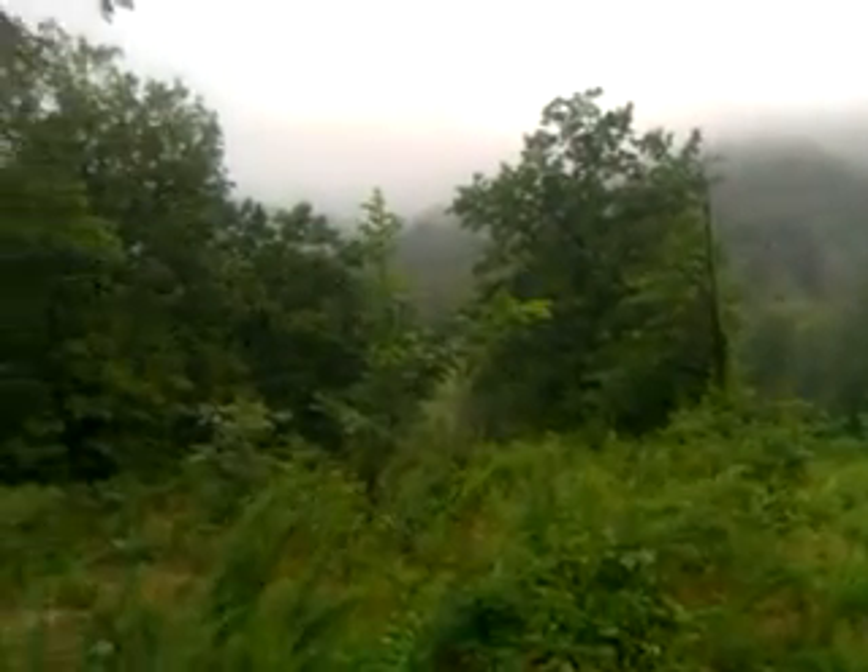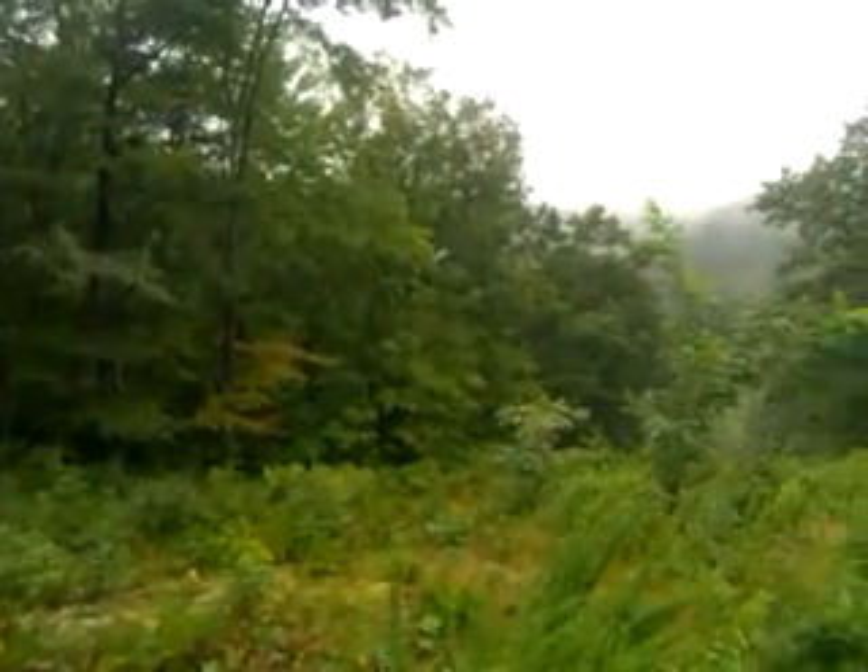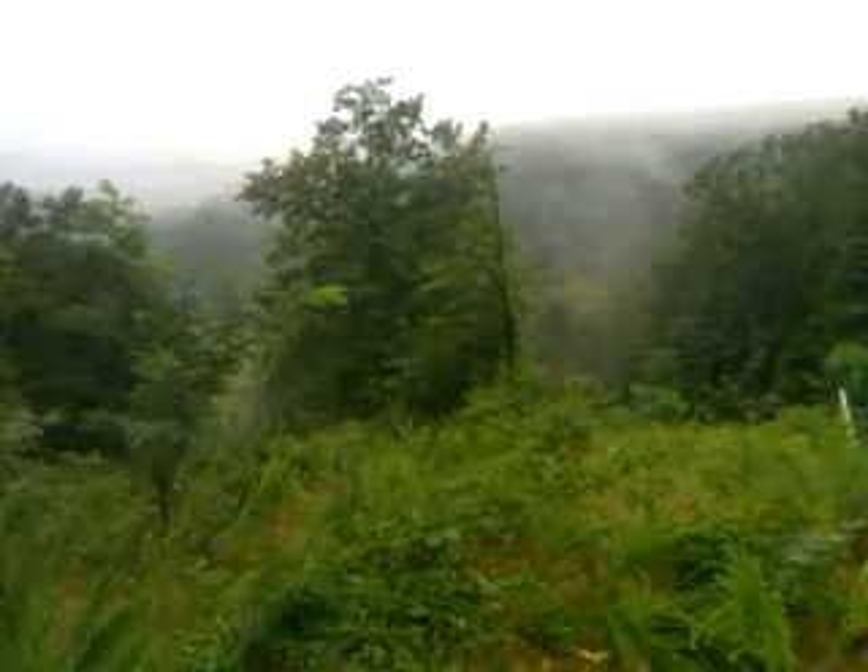Hey guys, Sam with Buy, Sell, Build, Virginia here. Just want to get you the view of the peak of this property here on Route 634 Muntin Hollow, just off of Route 33 in Greene County.